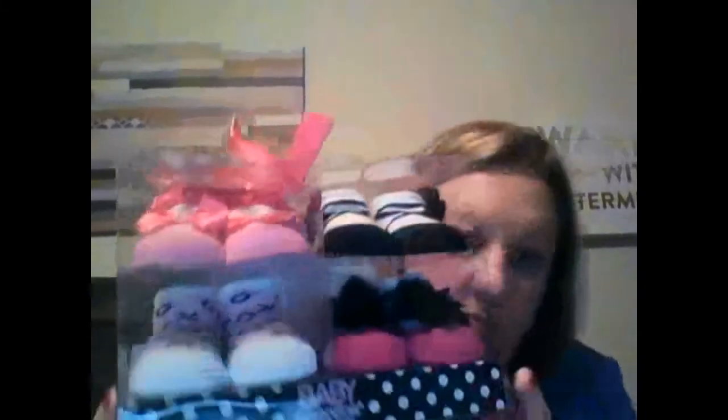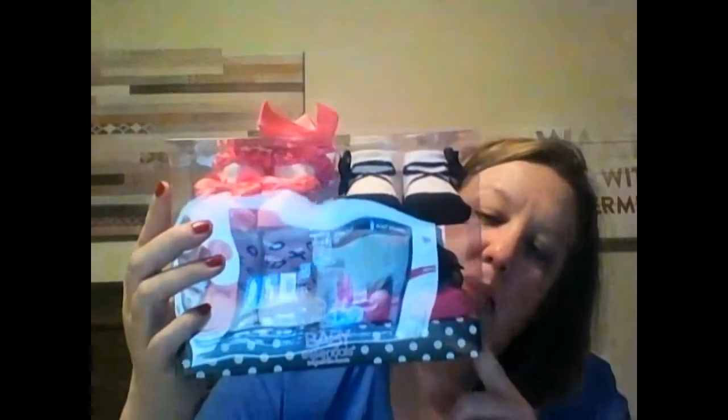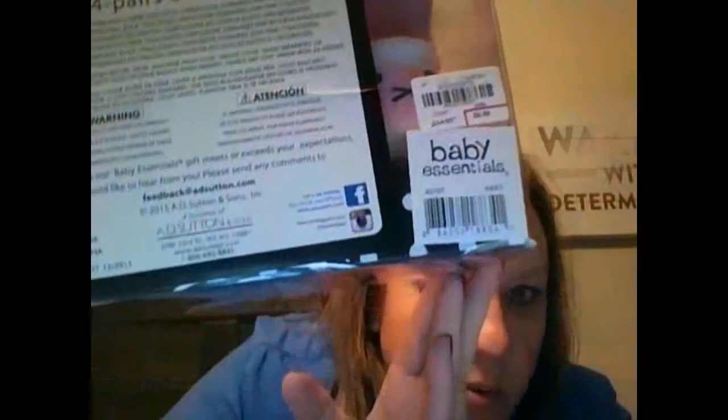These are socks. I'm getting a horrible glare off of them, but as you can see — there's white and black, white and pink with a pink bow, hot pink with black polka dots and a black bow, and light pink and white with an 'XL' on them. How cute are those? These were by the Baby Essential brand, and they were $6.99.